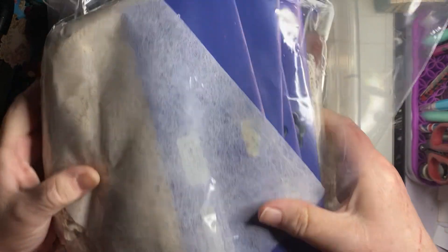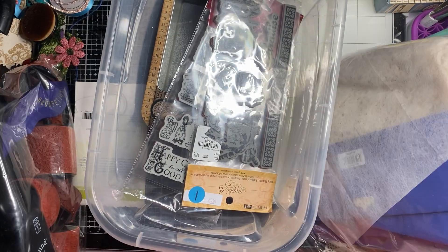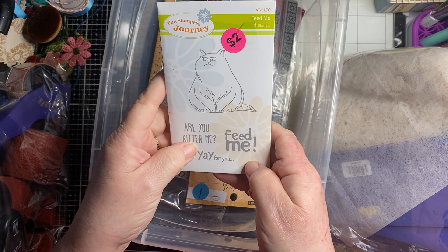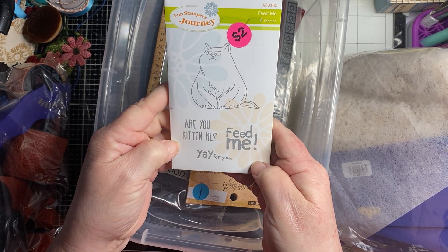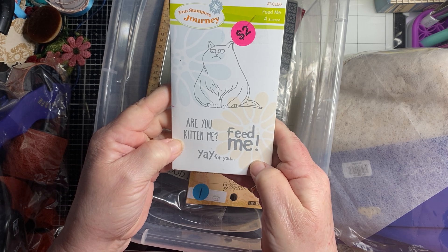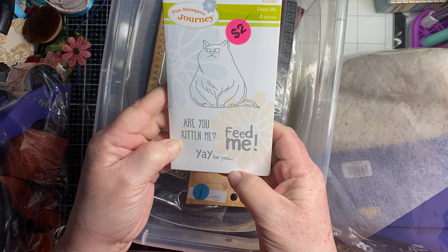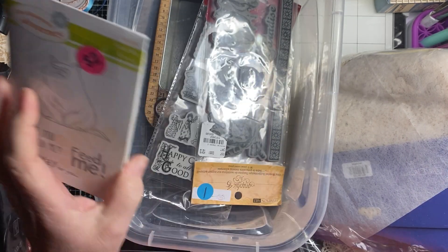So she was going through her stuff and she found this for me. Isn't it cute? Fun Stampers Journey — it's a kitty cat. 'Feed me.' I get that all the time from my cats! And it's not even open — it's brand new. And then these are brand new too.